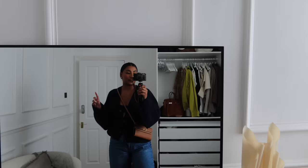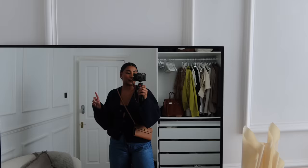I'll link all of these pieces down below in the description box as always. I'm going to head off now because I really need to go.